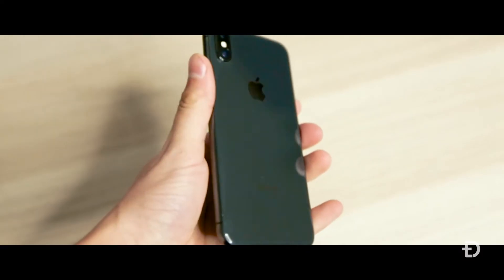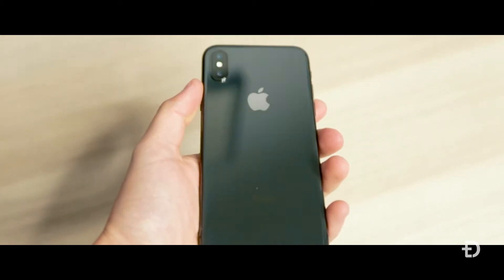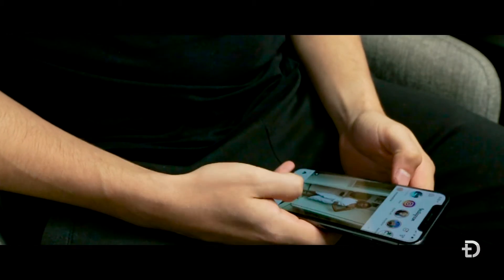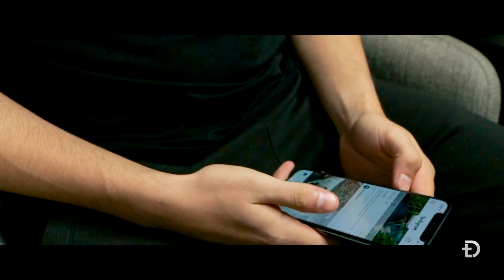Now I'm not just going to say negative things about the iPhone here. When you pick up the phone you can tell that it's absolutely premium quality. The build itself is solid, the glass in the front and back really gives it that unique feel, and something that kind of reminds me of the old iPhone 4 and 5 days.